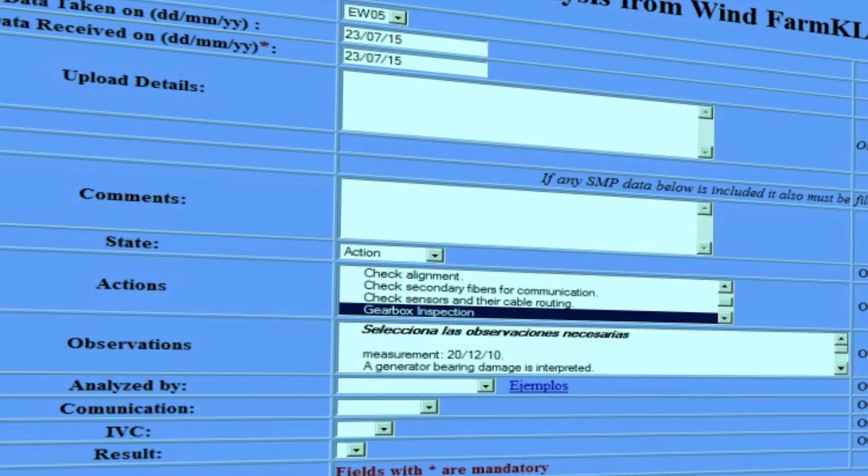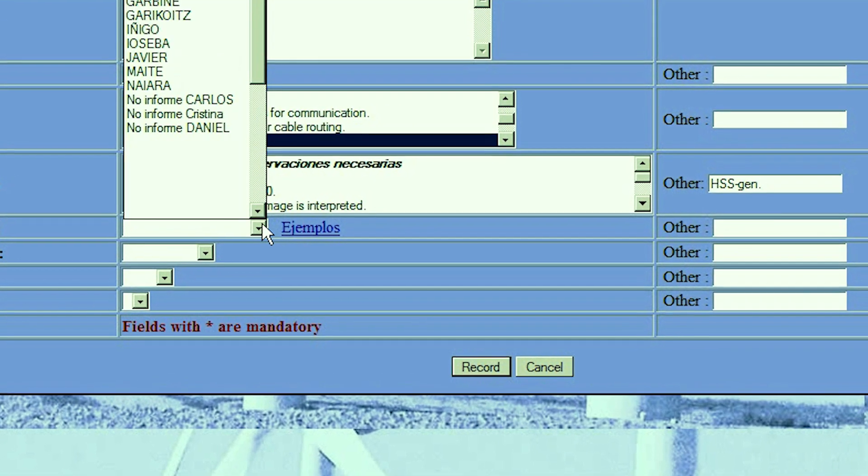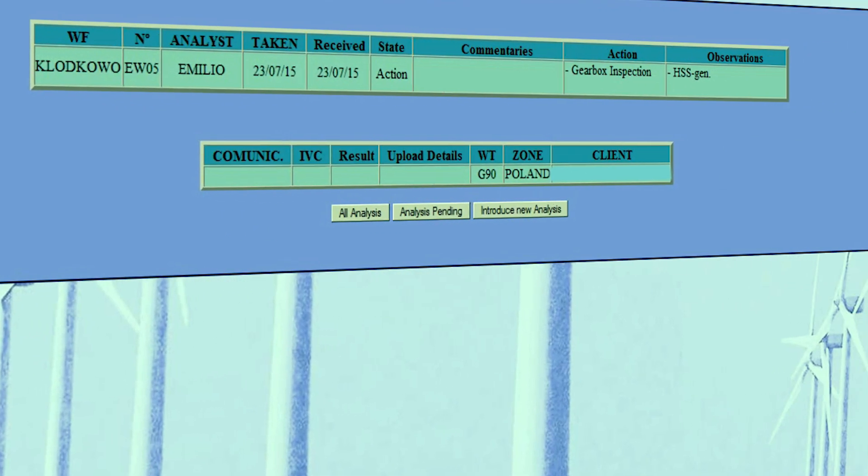Based on the results of the analysis and forecast, our CMS expert details a preventive maintenance plan and triggers specific intervention recommendations for Gamisa's wind farm site supervisor, such as changing the high-speed shaft bearing.